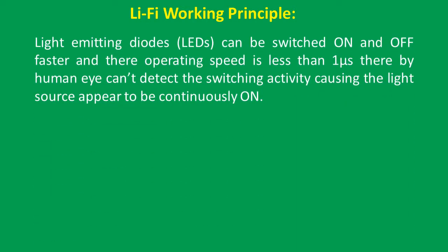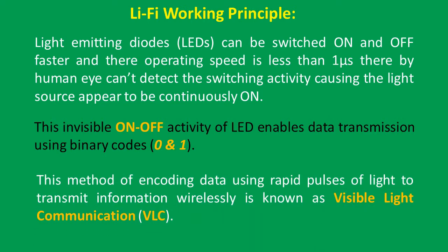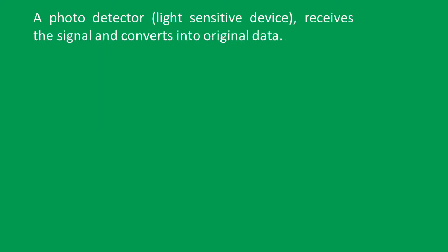Regarding Li-Fi working principles: light emitting diodes can be switched on and off faster than one microsecond, so the human eye can't detect the switching activity, causing the light source to appear continuously on. This invisible on-and-off activity of the LED enables data transmission using binary codes 0 and 1. This method of encoding data using rapid pulses of light to transmit information wirelessly is known as visible light communication (VLC).